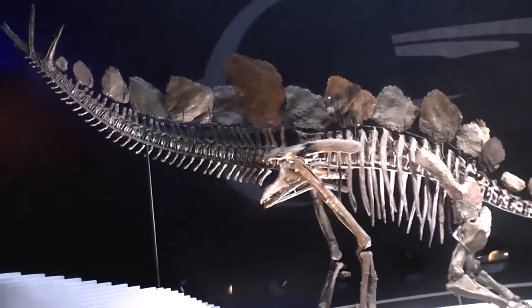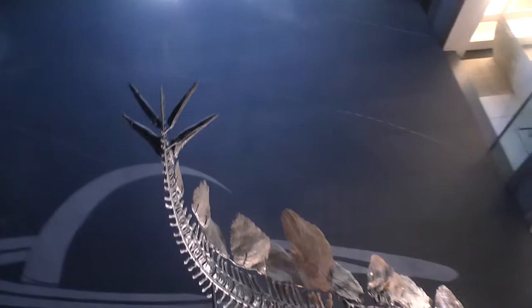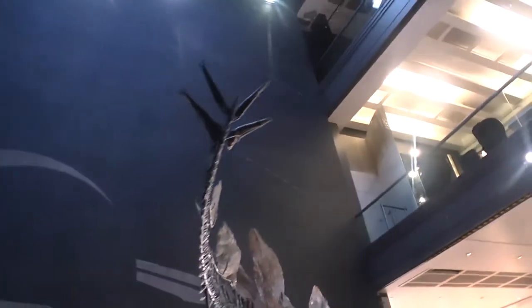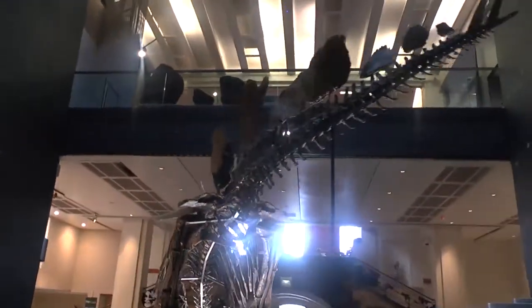She is positioned in a stance as if she is being attacked by a predator, so she's waving these very characteristic tail spikes that Stegosaurus have in the air to defend herself.